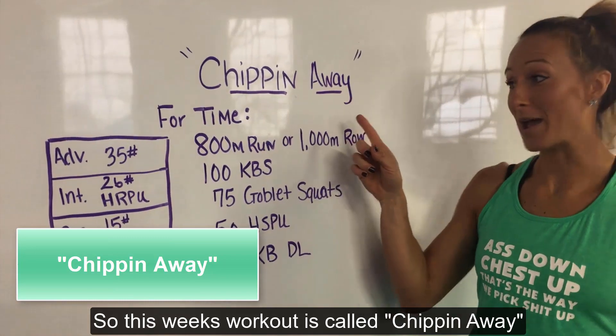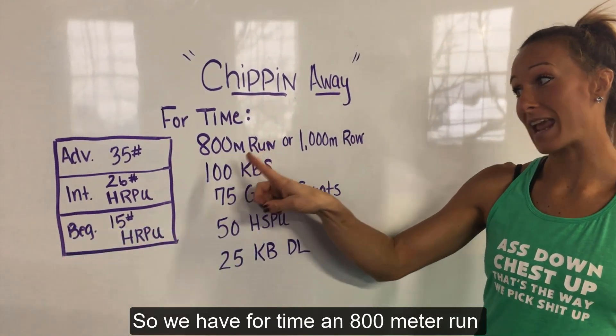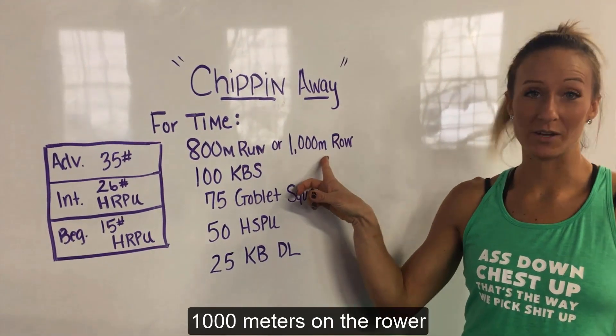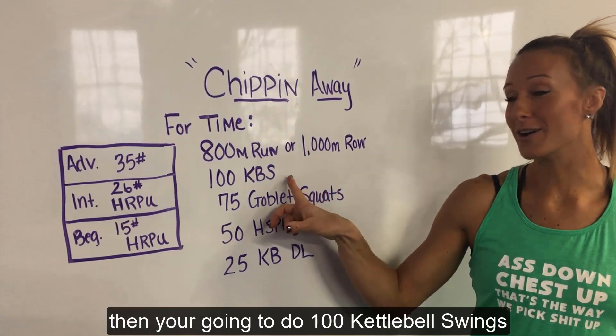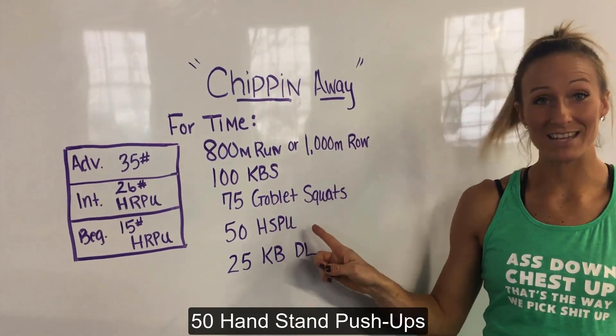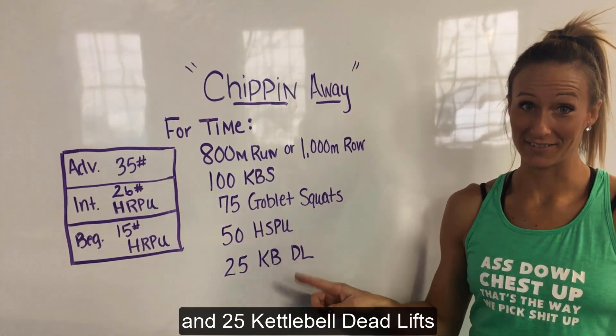This week's workout is called Chippin' Away. We have four times an 800 meter run — if it's too cold outside, you're gonna do a thousand meters on the rower. Then you're gonna do a hundred kettlebell swings, 75 goblet squats, 50 handstand push-ups, and 25 kettlebell deadlifts.